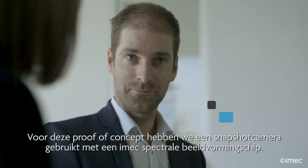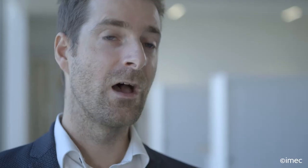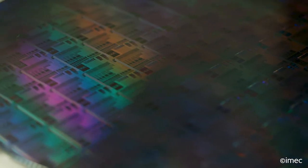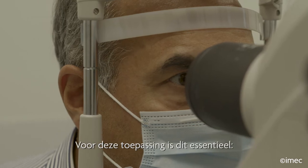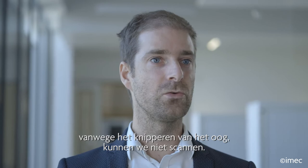For this proof of concept we used a snapshot camera with an IMAC spectral imaging chip. IMAC has deposited hyperspectral filters directly on the chip in a mosaic pattern, enabling capture of spectral information in one shot. For this application this is instrumental because of eye movement — we cannot do any scanning.